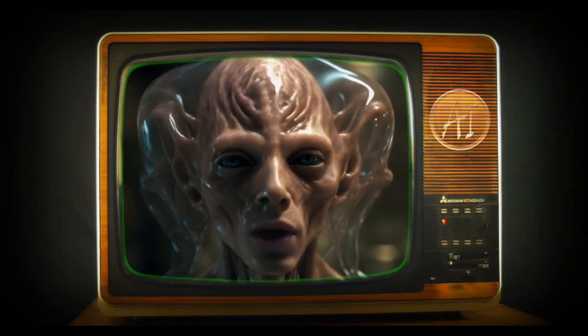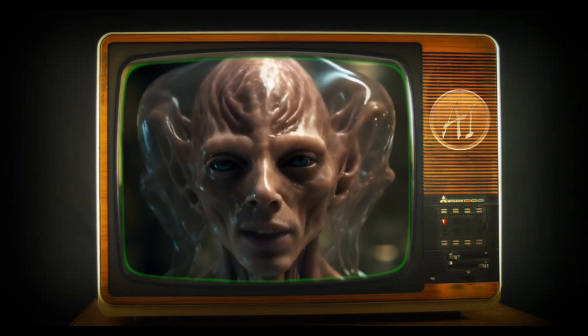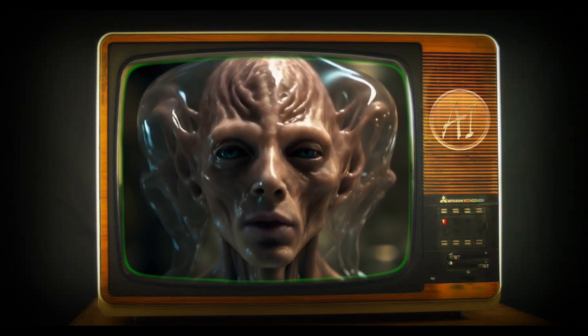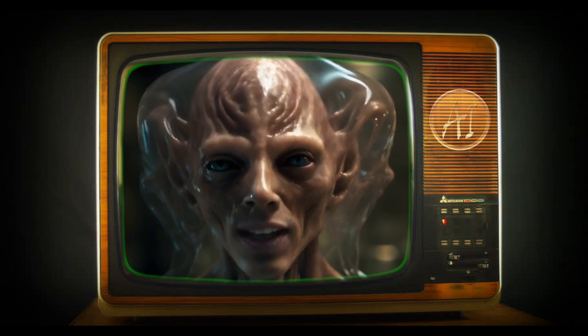Welcome back to Alternative Info AI. AI and Synthetic Biology: Science's Odd Couple, or a Recipe for Disaster. Dive into this cheeky and witty take on how AI is playing God with DNA and what could possibly go wrong. Spoiler — it's going to get weird. Let's get started.